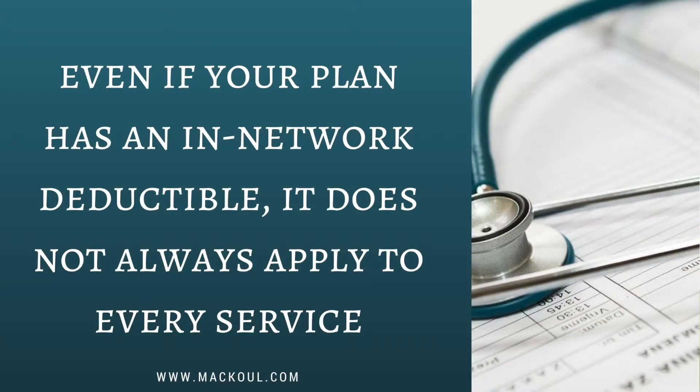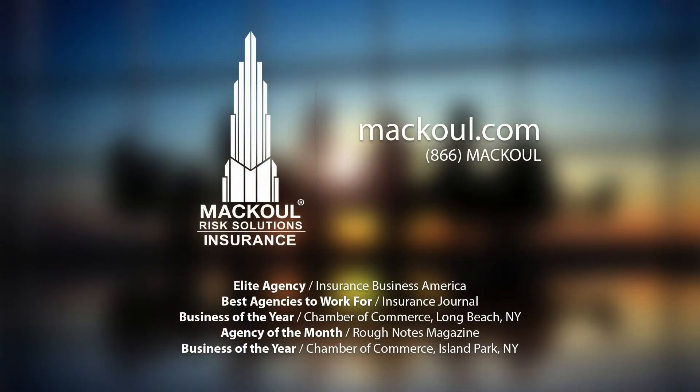Please keep in mind that even if your plan has an in-network deductible, it does not always apply to every service. So make sure you review your summary of benefits and coverage and summary plan descriptions. For more information, contact us or visit our website at www.mccool.com.